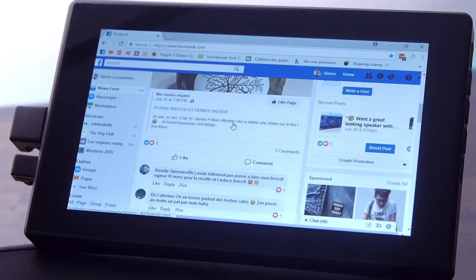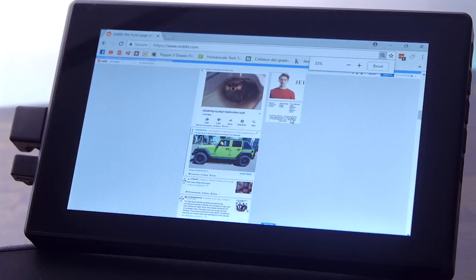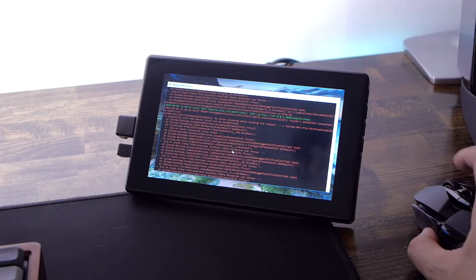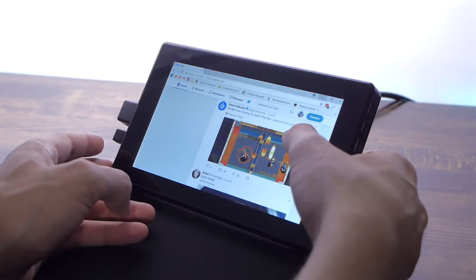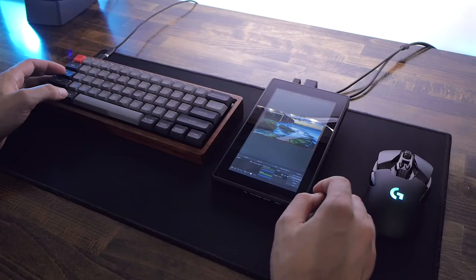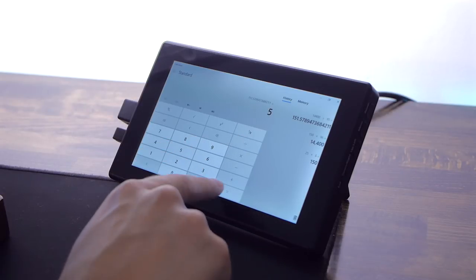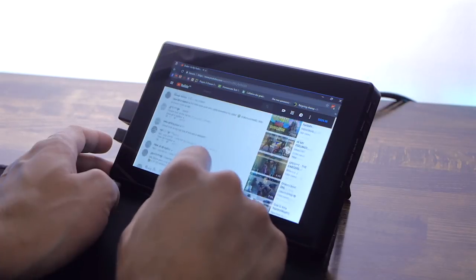Most popular websites will adjust to this resolution, so you can easily have a YouTube video playing in cinema mode there without taking any space on your main monitor. It also fits a Facebook, Twitter, or Reddit feed and you can always scale it up or down depending on how you like it. And it's just the right size for a console prompt if you're a software dev. But what makes this worth a whole video is the fact that it's so versatile — you can use the touchscreen like you would with a Windows 10 tablet, so it could somewhat replace something like an Elgato Stream Deck if you want to control stuff at the touch of a button.